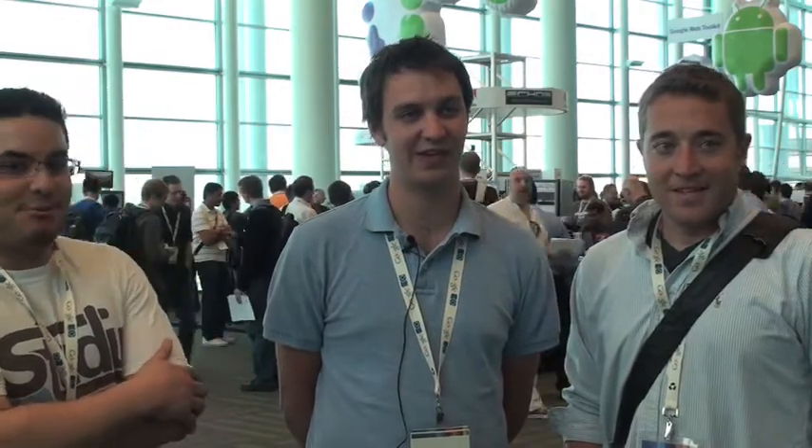Well, we wanted to thank you for joining us today. We hope you have a great Google I/O. Thanks, we appreciate it. Thank you.